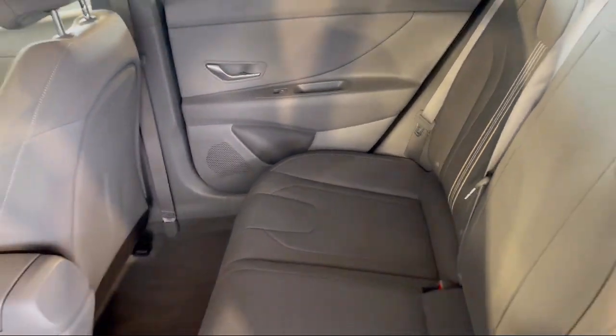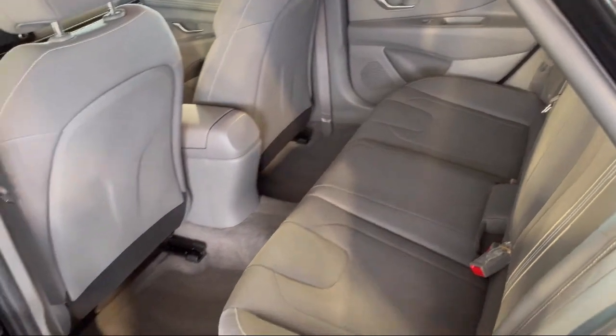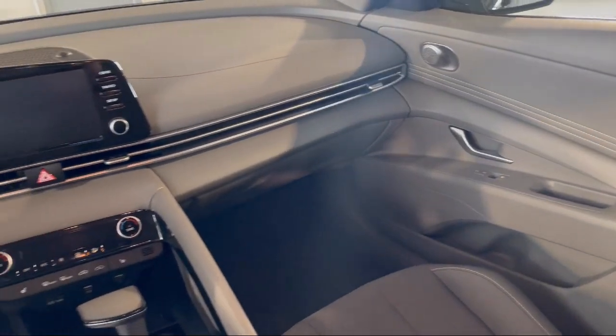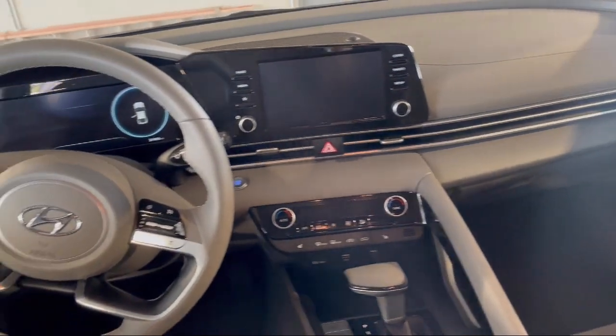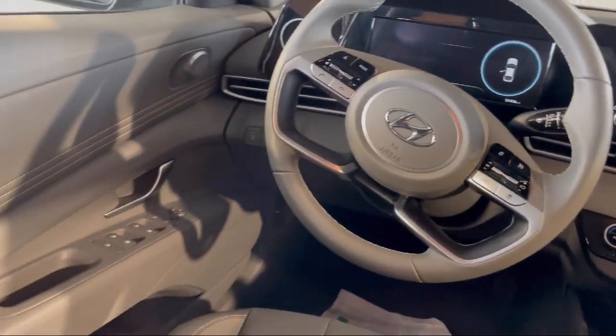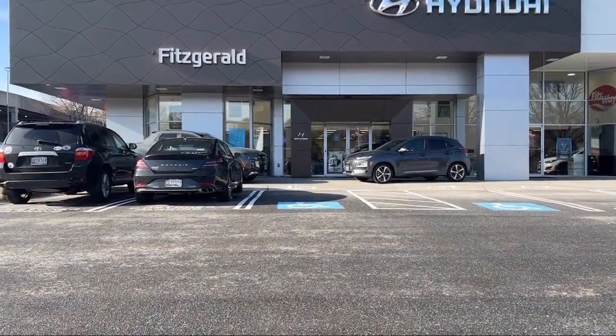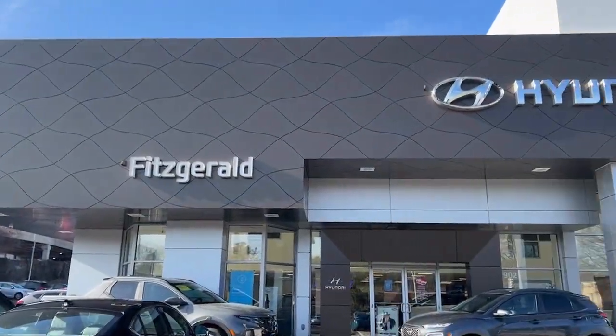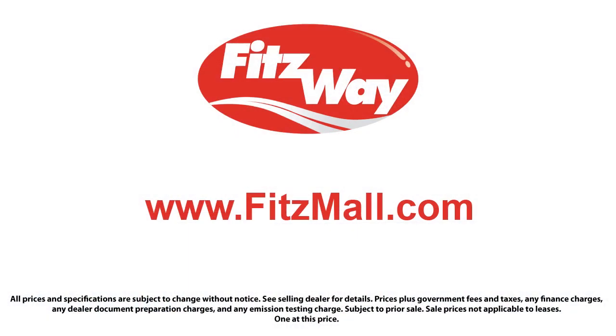Every Fitzway used vehicle we sell gets the Fitzway Checkout. It's a comprehensive inspection by our highly skilled technicians, and we'll provide you a copy of the Inspection Report and a Carfax Vehicle History Report so you'll know as much about the vehicle as we do. Fitzgerald Auto Malls is the first and only auto dealer group in North America to have achieved the ISO certification, so you can buy with confidence knowing that you're in the best possible hands.